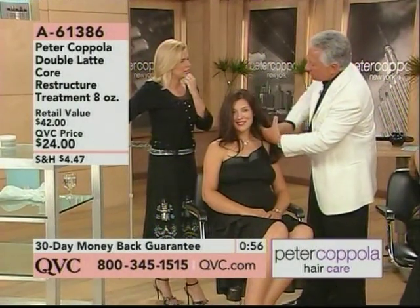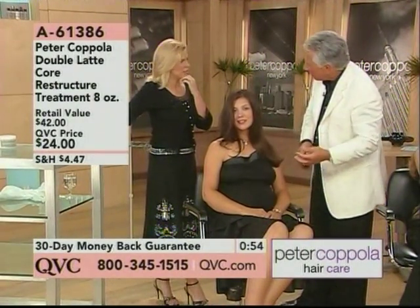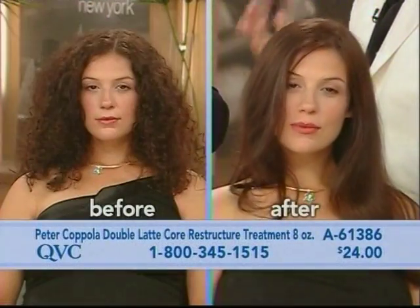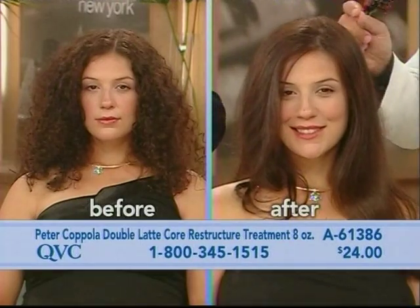What does that do? It contains vitamin B12 and vitamin B5. It replenishes the protein that we lose in our hair as we get older, Kristen, which is so important. You lose the elasticity in your hair.